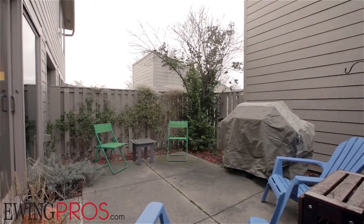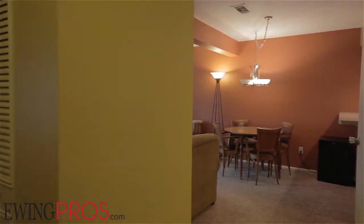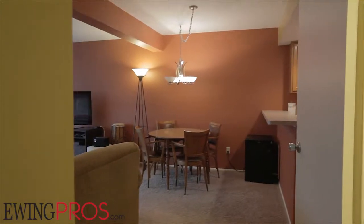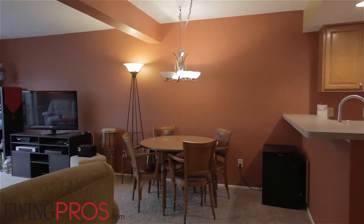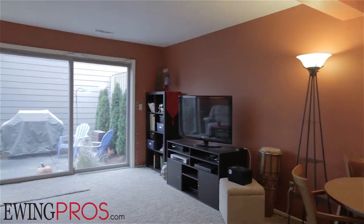This two-bed, one-and-a-half-bath condo offers over 1,200 square feet of total livable space and really stands out due to its sizable living room and private, fenced courtyard patio, ideal for garden parties or anyone looking for a quiet space to call their own.